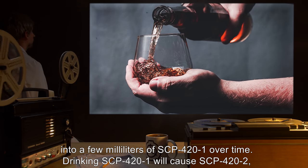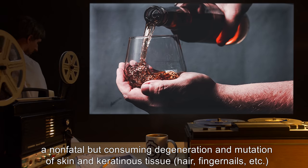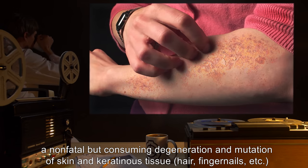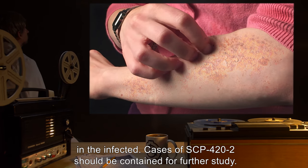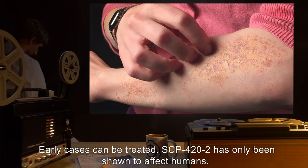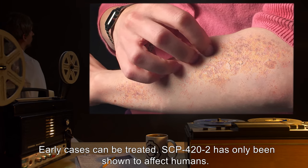This liquid pools back into a few millimeters of SCP-421 over time. Drinking SCP-421 will cause SCP-422, a non-fatal but consuming degeneration and mutation of skin and keratinous tissue — hair, fingernails, etc. — in the infected. Cases of SCP-422 should be contained for further study. Early cases can be treated. SCP-422 has only been shown to affect humans.